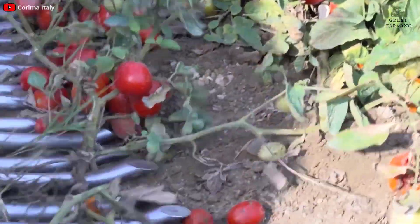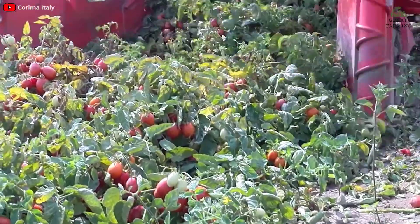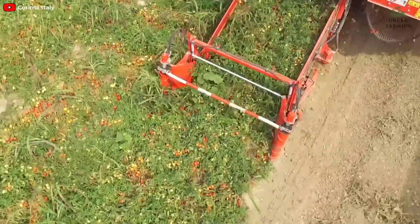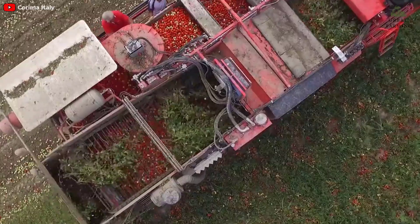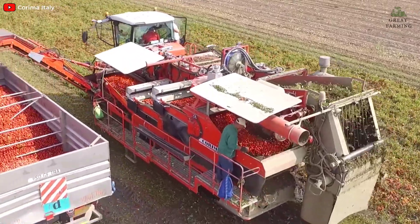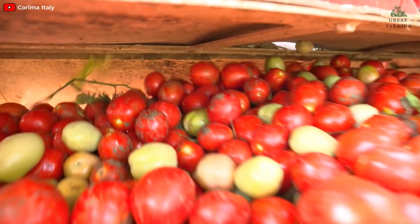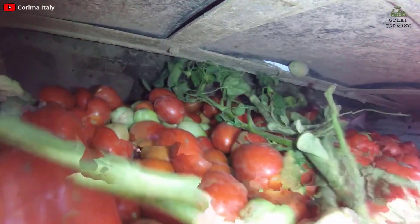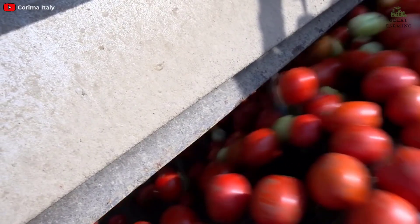Powered by a six-cylinder, 254-horsepower Stage 4 John Deere engine, the hydrostatically driven machine works at speeds of up to 7.5 km/h. The machine has two picking mechanisms mounted on either side, consisting of a series of rotating rollers with rubber fingers that gently comb the tomato vines, picking up the ripe fruit without damaging the plant. Once picked, tomatoes are transported by conveyor belts to the sorting system, which uses trays with different-sized holes, allowing smaller unripe tomatoes to fall through while larger ripe ones continue to the next stage.